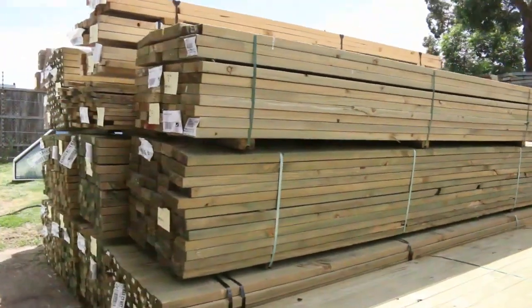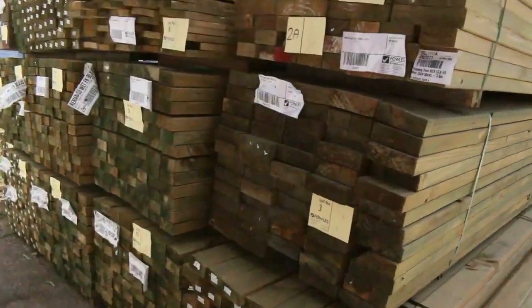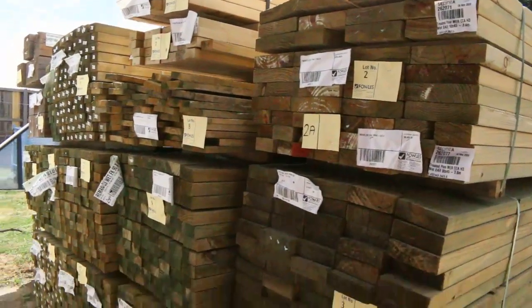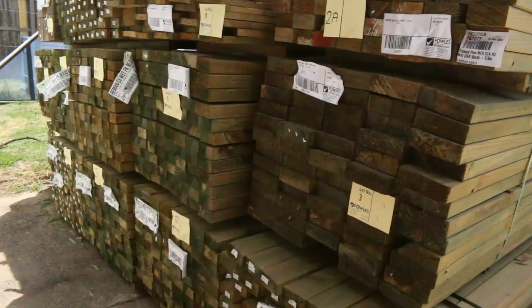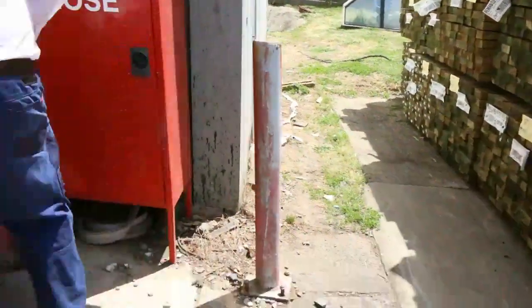Over here is where we start the auction tomorrow. There's a nice bit of treated pine to kick things underway — some long-length 90 by 45 and a little pack of 150 by 25 plinth board size. Some nice stock there to start things underway. Let's make our way inside the shed now.